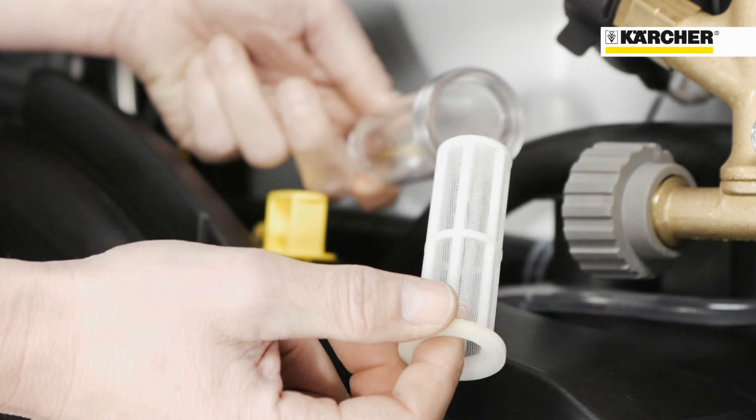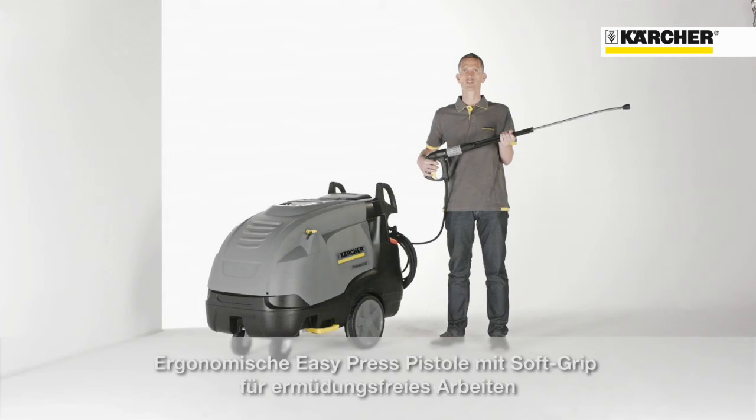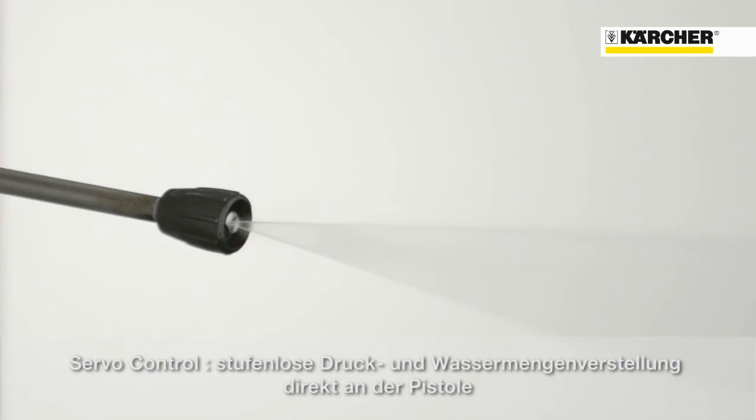All HDS machines are equipped with the patented Kartra power nozzle. The easy press trigger gun with integrated soft grip on the back side will guarantee fatigue-free working operations. Thanks to servo control, the water flow rate and the pressure can be adjusted infinitely directly at the gun.